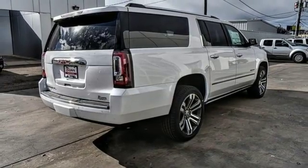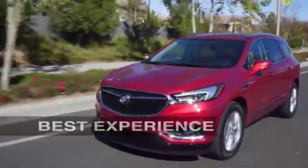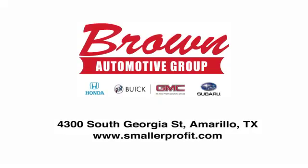Hurry in today for a test drive. Brown Automotive Group has delivered the best service, the best experience, and the best selection.